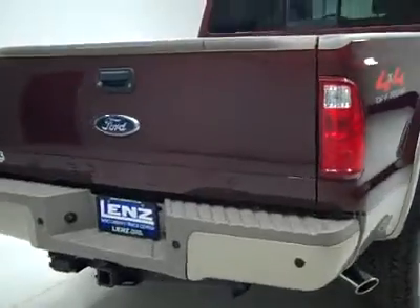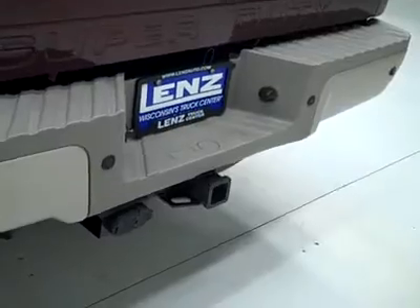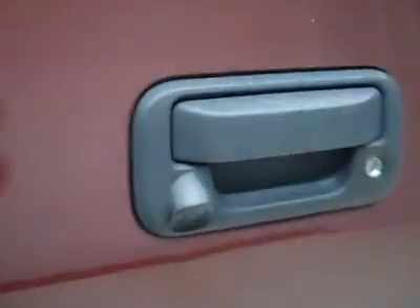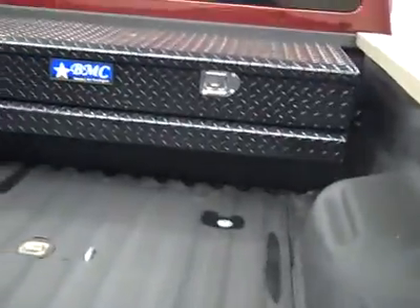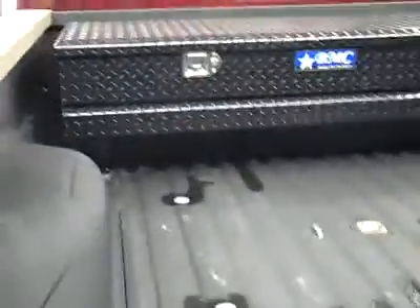Around back, the rear bumper and tailgate are in great shape. There are reverse sensors in the bumper, a hitch, transmission cooler and wiring as part of the towing package. There's also a reverse camera, locking tailgate, step assist in the tailgate, and in the bed itself a gooseneck hitch, a toolbox and a spray-in bed liner — everything looks like it's in great shape.